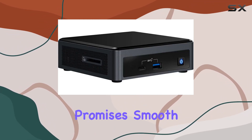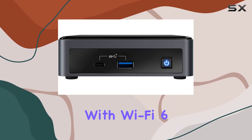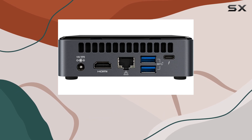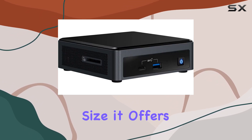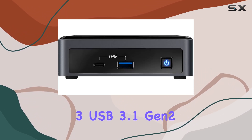With integrated graphics, it promises smooth visuals for everyday tasks. Connectivity is top-notch with Wi-Fi 6 AX201, Bluetooth, and Ethernet LAN, keeping you always connected. Despite its compact size, it offers a generous array of ports including three USB 3.1 Gen 2.